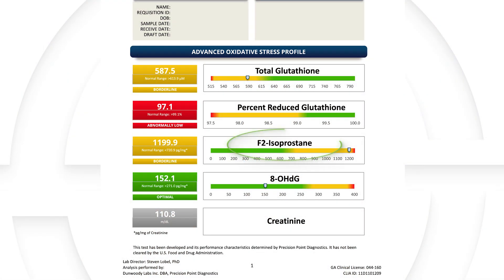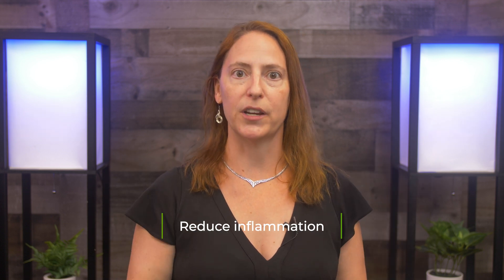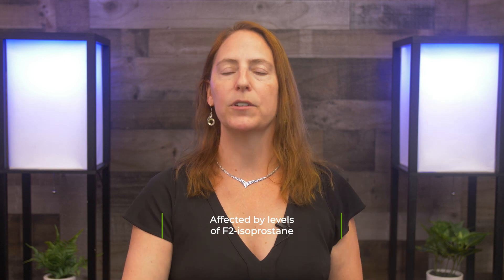The next marker we look at is F2 isoprostane, which goes up when there's more oxidative stress specifically affecting fats in the body. Many of you are aware of arachidonic acid — this is an inflammatory fat that comes from things like red meat and dairy. If you take arachidonic acid and hit it with reactive oxygen species and free radicals, it becomes even worse: it becomes F2 isoprostane. When this marker is high, we know that fats in the body aren't functioning well. The brain is 85% fat, and every membrane of every cell is made with fat, so the ability to get nutrients into the cell and metabolic waste out are affected by these F2 isoprostane levels.